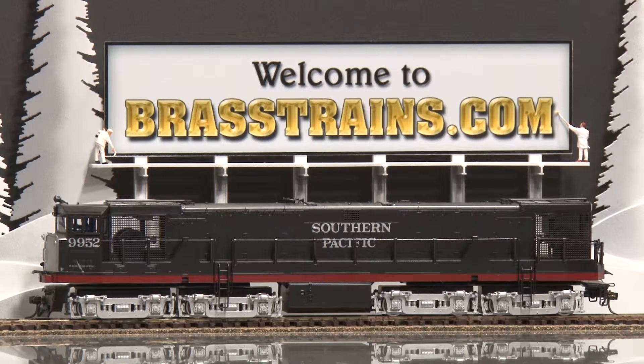Our next item is a Southern Pacific U-50B diesel engine, road number 9952. This comes to us by Elko, made in Korea by Sam Hongsa. This is a custom painted and decal lettered item in the Black Widow scheme. It has window glazing and a cab crew installed.